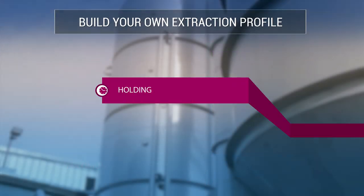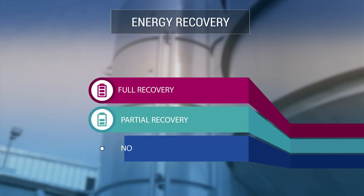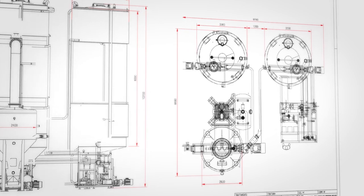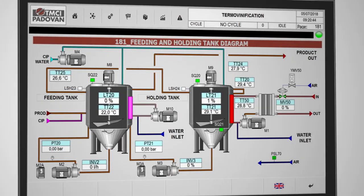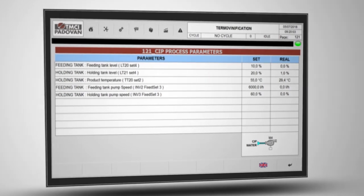It is these customizable options that set Red Hunter apart from the competition, allowing the winemaker to match production parameters to the desired wine styles. The system features the most compact footprint in its class with a simple and intuitive interface that is easy to navigate. Red Hunter also offers an option for steam or hot water heating and a fully automatic clean-in-place process.